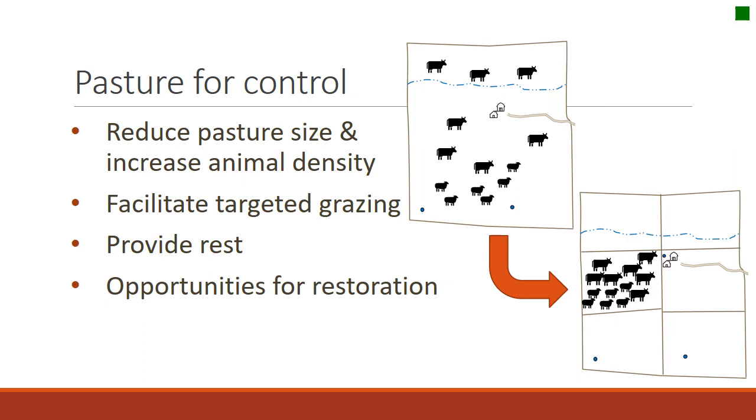Pastures are very important for control of animals and impacts. When you reduce pasture size, you increase the density of animals — the number of animals per acre. That can facilitate opportunities for targeted grazing, provide times for rest with pastures as part of a rotational system, and provide opportunities for restoration. Seasons, distribution, and pastures all work together to accomplish management goals.